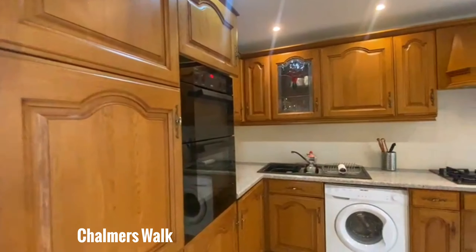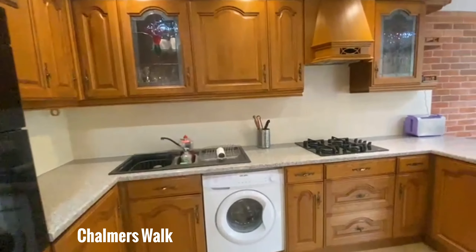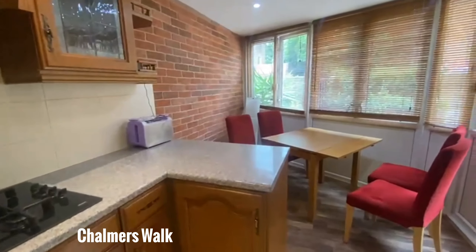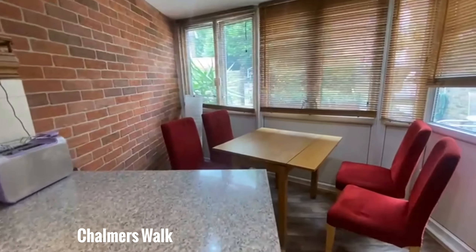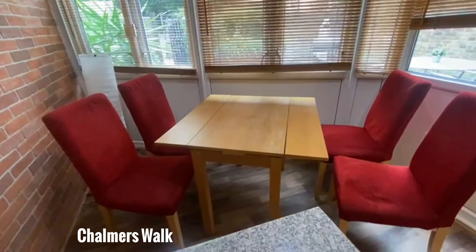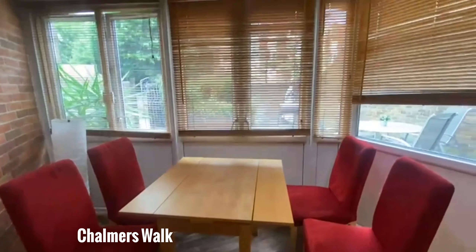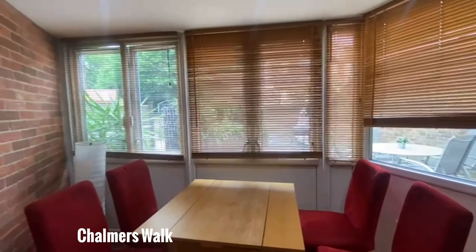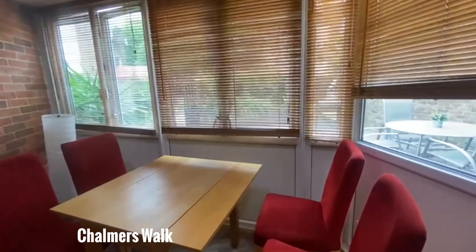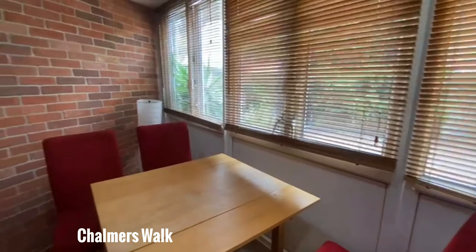We'll head into the kitchen first which is just on the right once you come in. A really big kitchen with sort of an island there at the right next to the dining area. Nice tiles on the floor and a huge amount of space to work with.